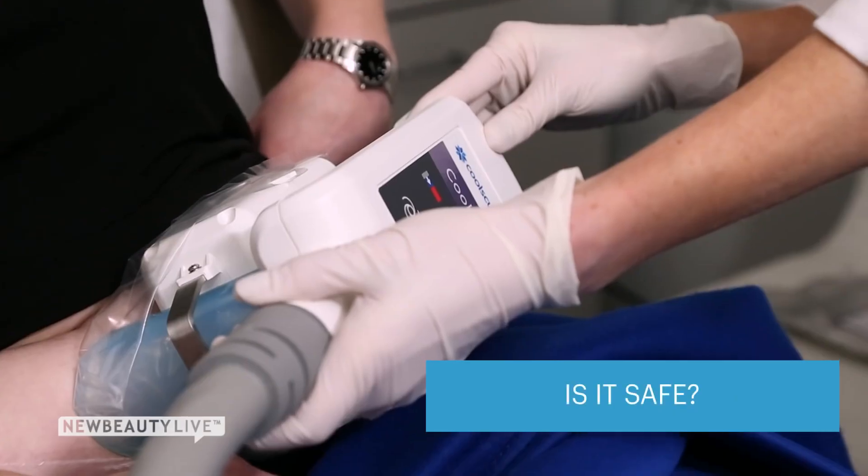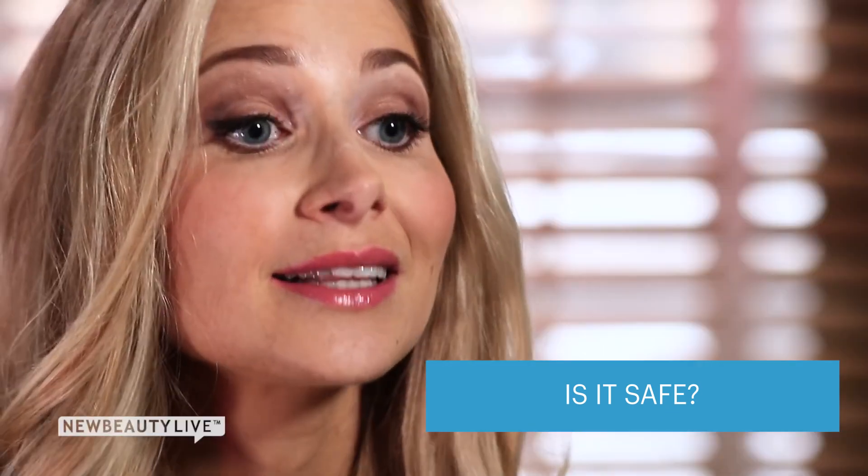The CoolSculpting procedure is completely safe. It's FDA cleared, clinically proven. It's actually been performed in over 70 countries around the world.